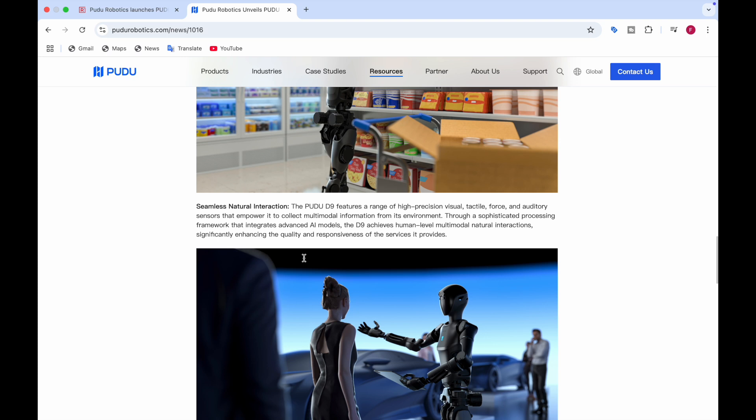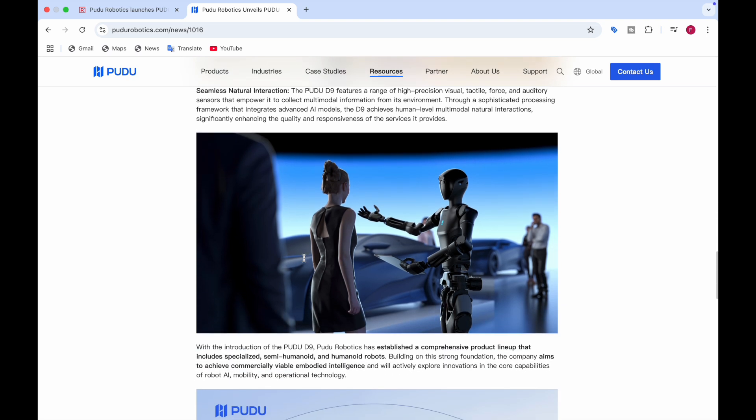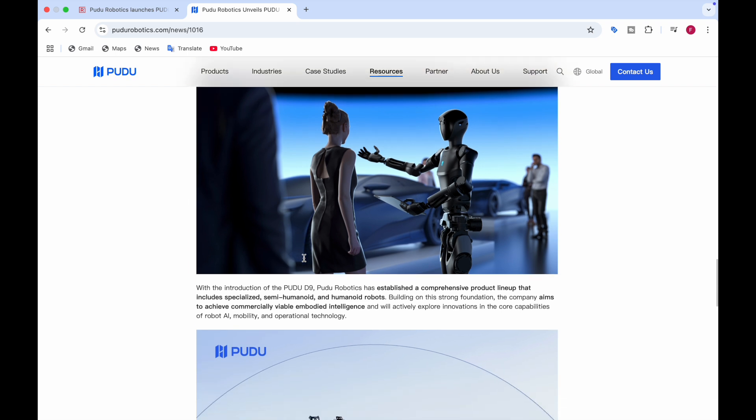The third capability is natural interaction. It has high-precision visual, tactile, force, and auditory sensors that collect multimodal information from its environment — through eyes, sensors, images, and video. This processing framework integrates with an advanced AI model to achieve human-level multimodal natural interactions, enhancing the quality and responsiveness of the services it provides. With the introduction of the PUDO D9, PUDO Robotics has established a product lineup that includes specialized semi-humanoid and humanoid robots, aiming for commercially viable embodied intelligence.